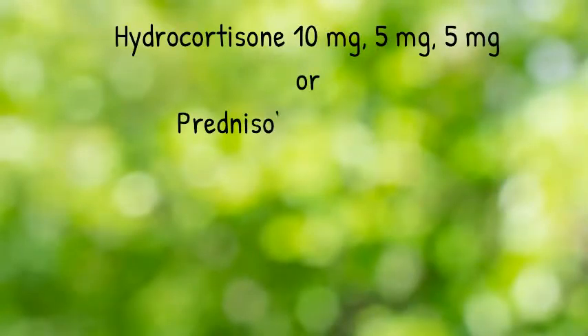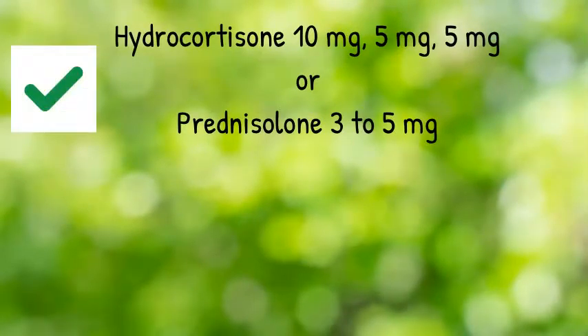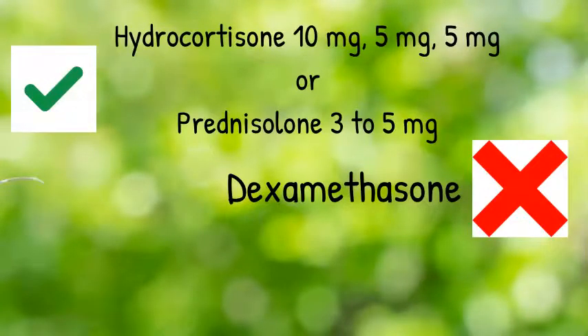Ideally, hydrocortisone 10mg in the morning, 5mg at lunchtime, and 5mg with the evening meal. In some cases we use prednisone 3 to 5 milligrams once daily if that is the patient's preference. Dexamethasone should never be used as steroid replacement therapy for Addison's disease.